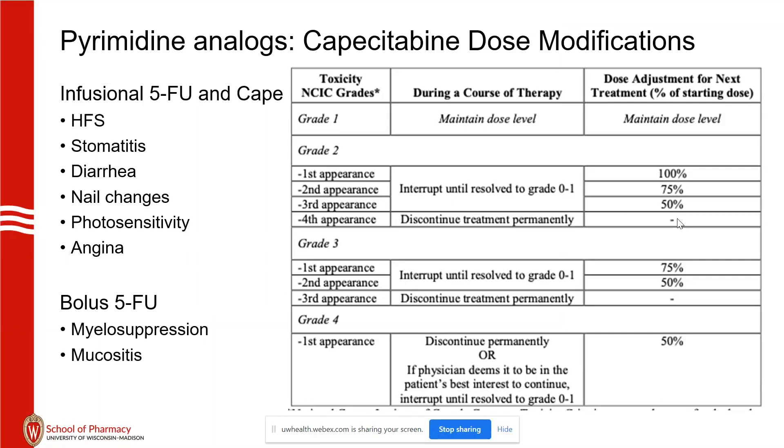Some providers — usually not at UW, but more at community sites — will see diarrhea without any attempt at control with anti-diarrheal medications like loperamide, and go ahead with a dose decrease. In general, you want to try to manage adverse effects with supportive care before doing dose adjustments. That said, hand-foot syndrome, mucositis, and diarrhea can all be dose-limiting even with appropriate supportive care therapy.